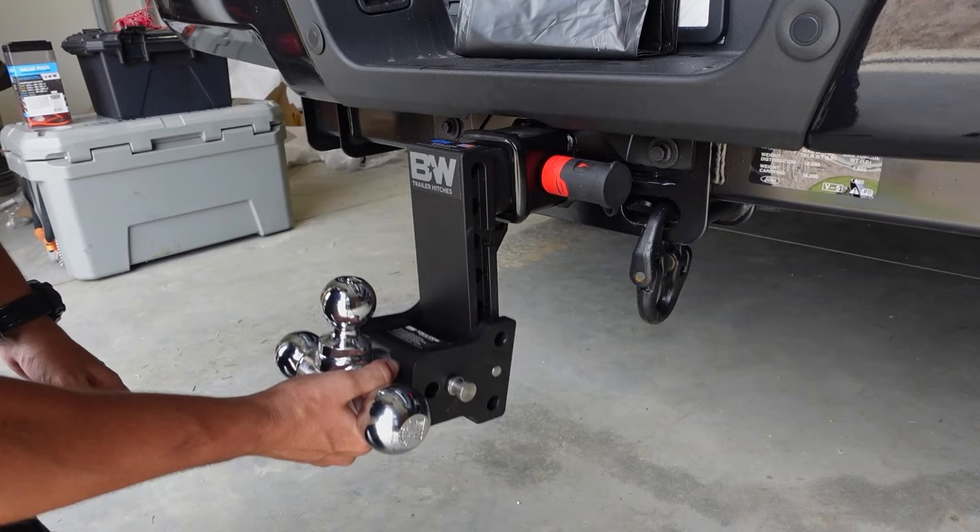One bonus tip: I recommend mounting some spare keys — for your house, your vehicle, your toolboxes — somewhere on the outside or underneath your truck. There are a lot of products on the market to help you hide spare keys in different places. Going right along with that, I also recommend hiding some spare cash somewhere inside your vehicle. If you find yourself in a situation where cards won't work, cash is going to be your only option.